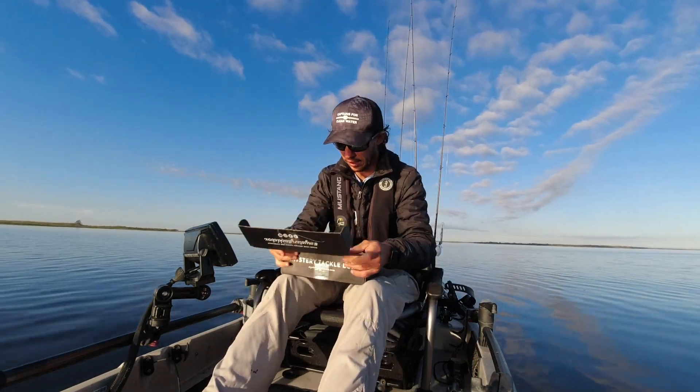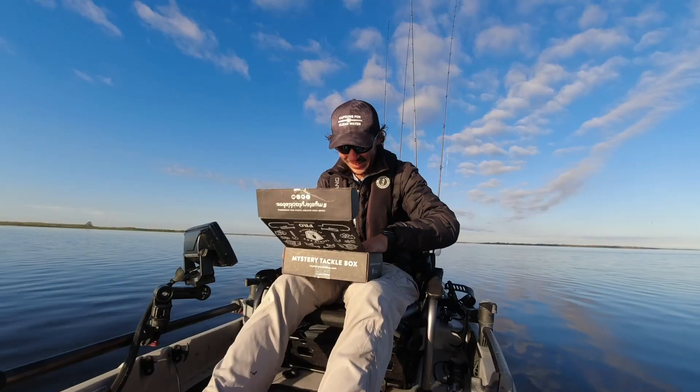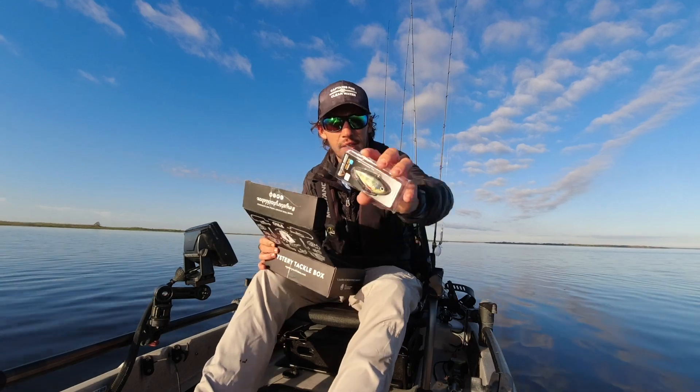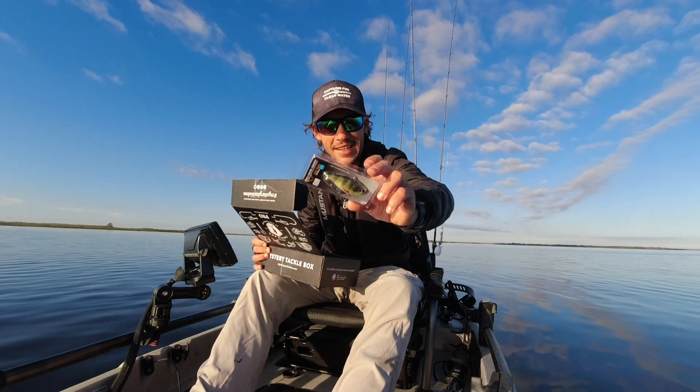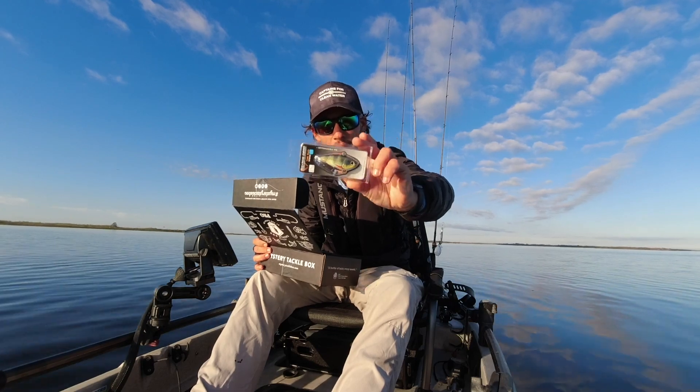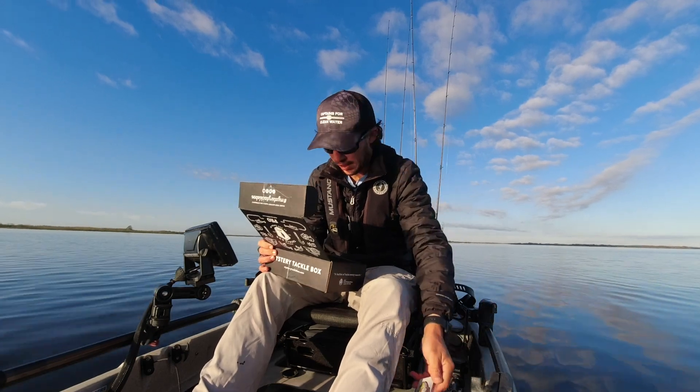First thing we see in here — it's not looking good. We got a Savage Gear lipless, which last time I was yo-yoing against the Kissimmee grass and I caught a nice three to four pounder with it. So we're going to be trying that same thing.